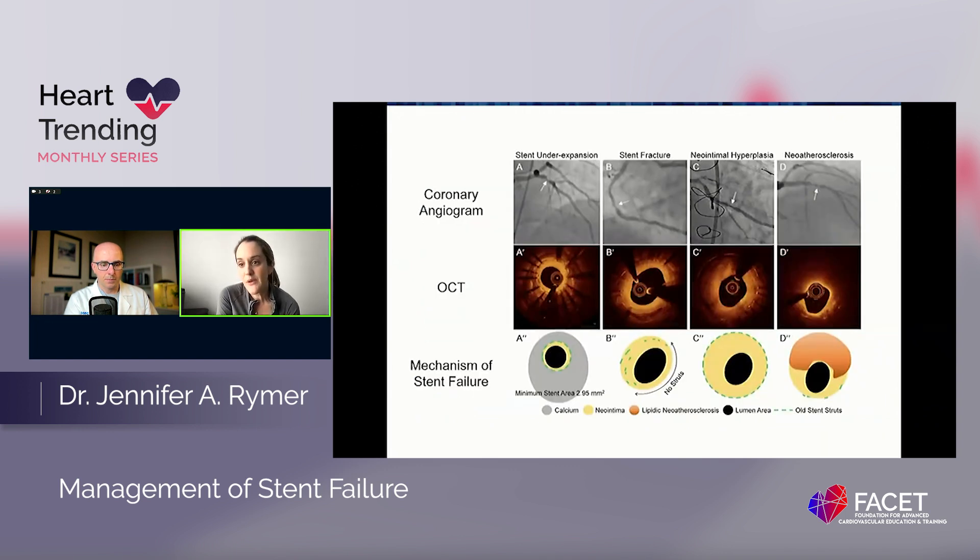Moments of failure — I always tell my fellows you can't know how to get better, you can't know what's going on with the stent in terms of why it failed without imaging. We know that imaging use is very divergent around the country — anywhere from 11 to 20 percent nationwide. In our recent SCAI document, we published a lot of imaging in hopes of giving people graphics on what stent failure looks like — the various mechanisms on OCT and IVUS — whether it be stent fracture, malapposition, or neoatherosclerosis. If you don't know the mechanism, it's very hard to understand how to actually treat.